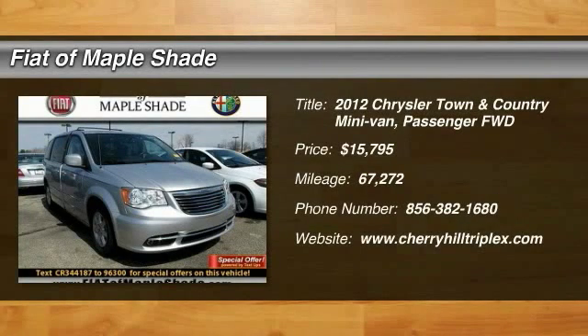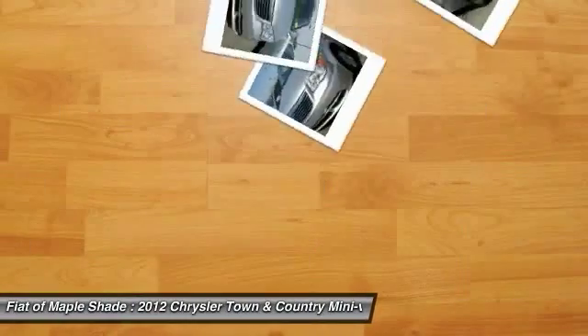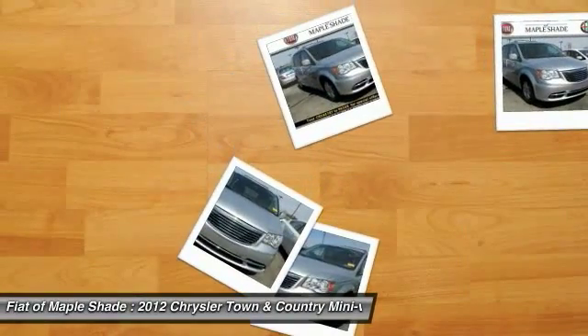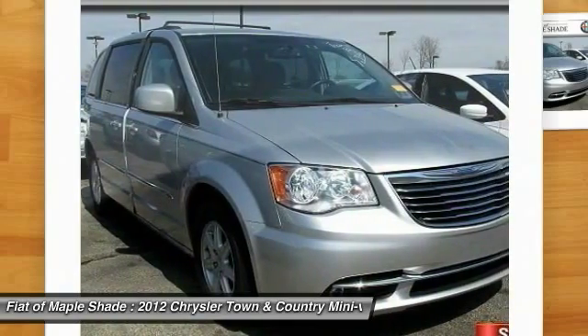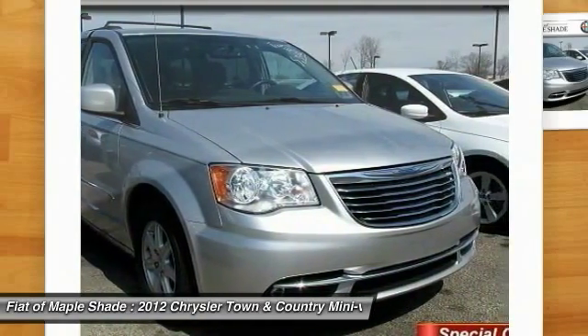The 2012 Town & Country. Town & Country's V6 engine provides plenty of power while still providing the fuel efficiency you look for in a vehicle. Tow up to 3,600 pounds when your Town & Country is equipped with a towing prep package.